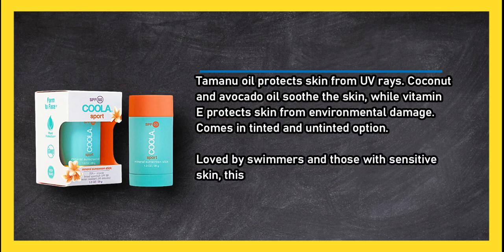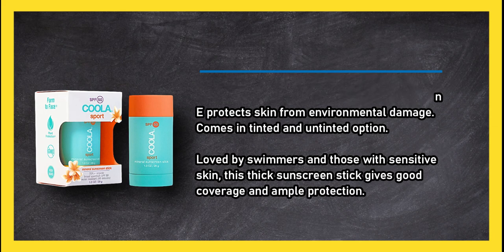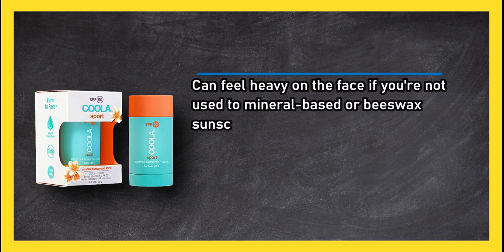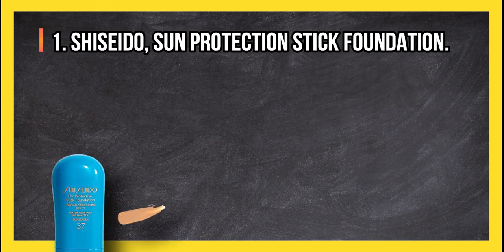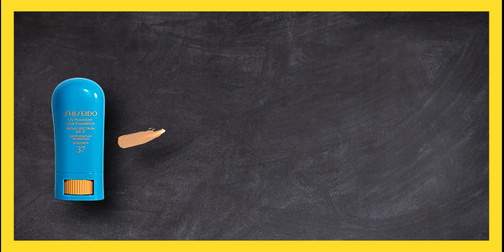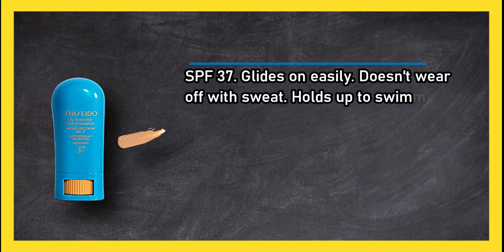Loved by swimmers and those with sensitive skin, this thick sunscreen stick gives good coverage and ample protection. It can feel heavy on the face if you're not used to mineral-based or beeswax sunscreen. The sunscreen does not do well over makeup.